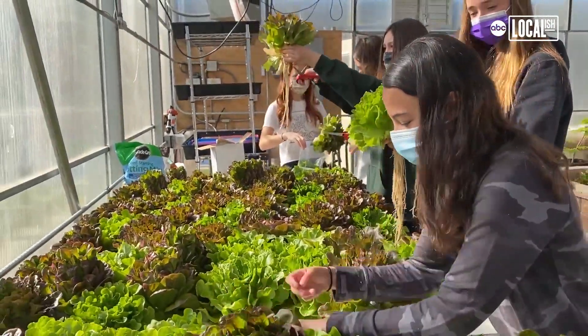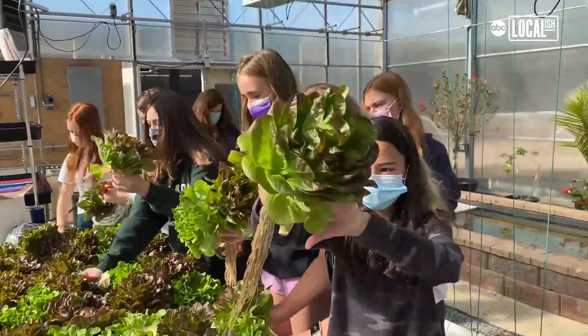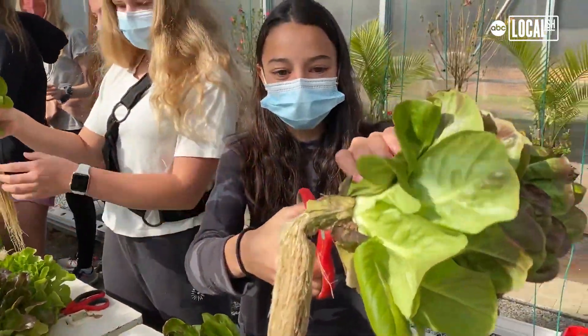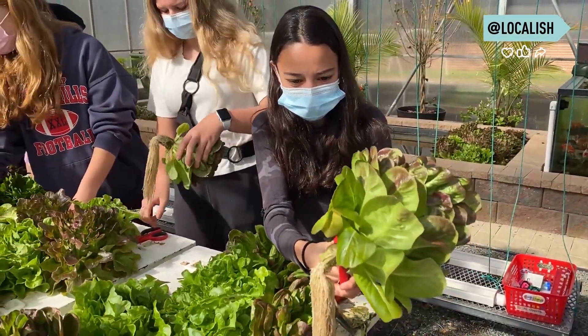We can grow herbs — we have cilantro in this system, Swiss chard, bok choy, parsley, mustard greens, and watercress growing in this system as well. It's a whole spectrum of leafy greens that you can grow very well in aquaponics.